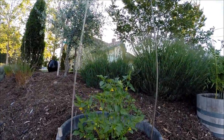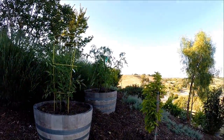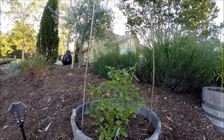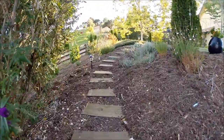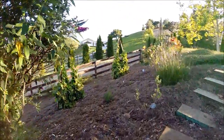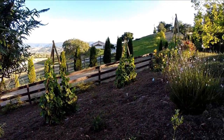Tomatillos. More tomatoes over there. Tomatillos. Back up the stairs. Got some good grapes coming out down there — hopefully those are going to be table grapes.